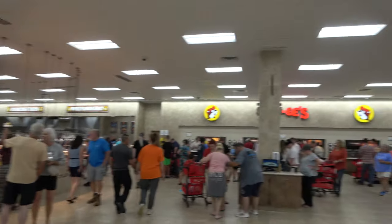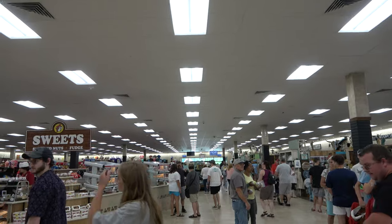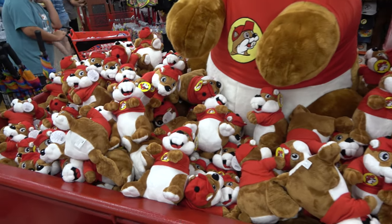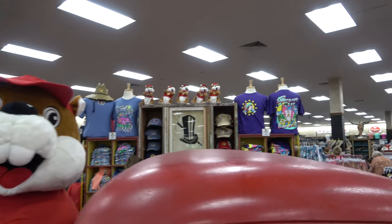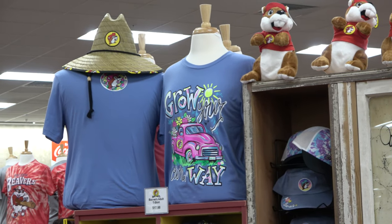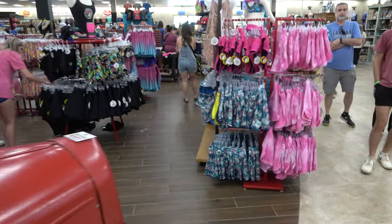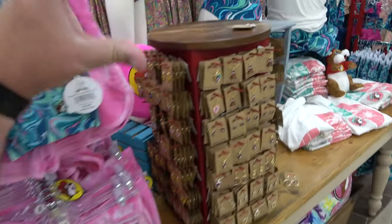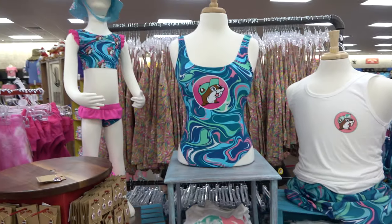Through the main entrance of Buc-ee's, food and snacks are on the left, restrooms are dead ahead, and all the merchandise is on the right. Buc-ee's is well known for their merchandise, and they have a lot of seasonal items. We're recording this on July 5th so there's a summer lineup right now — you can get yourself a plush Buc-ee, swim trunks for adults and children, cover-ups, and Buc-ee's jewelry.